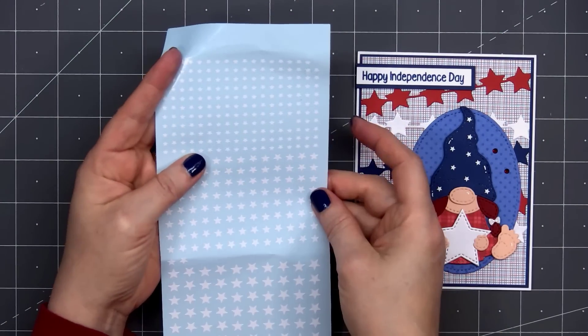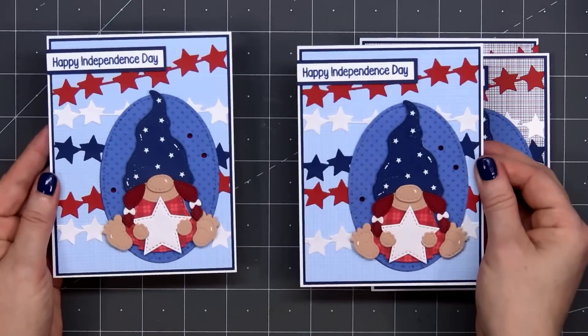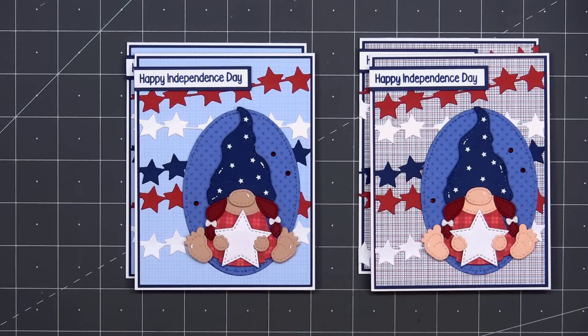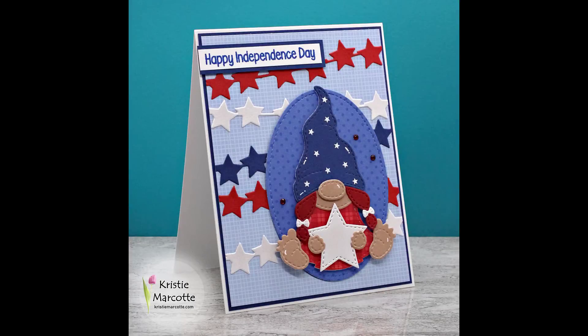Here's a look at the mini star peel-offs I used. Sometimes when I'm prepping my cards I get a little carried away — my plan was to add the little stars in this video, but apparently I forgot. So there is my finished card, and I did make a total of four.